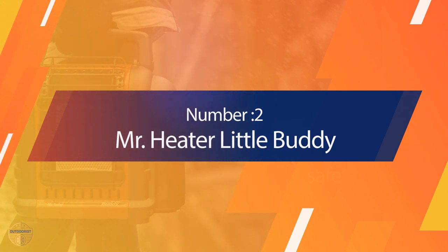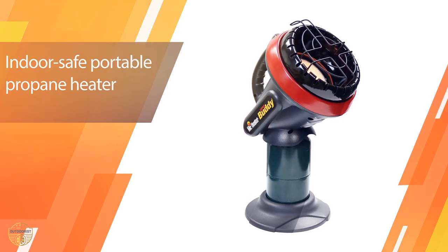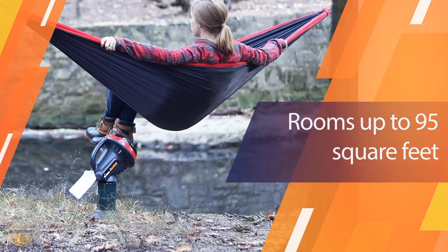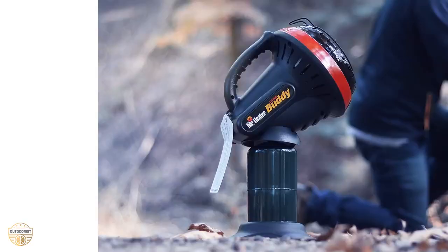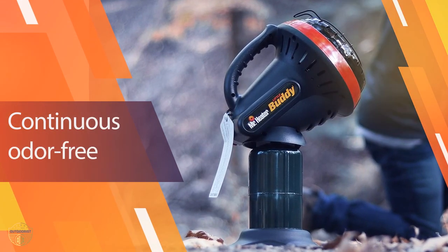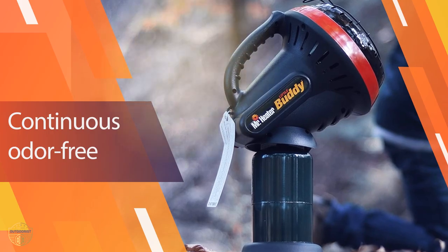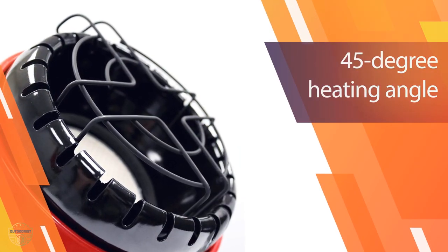Number two: Mr. Heater Little Buddy. Another of the best heaters for tents is the Mr. Heater Little Buddy. Mr. Heater is a reliable company that makes dependable, quality products. This heater is smaller than the Radiant and is made to heat tent space up to 95 square feet, making it great for one person and small two-person tents.